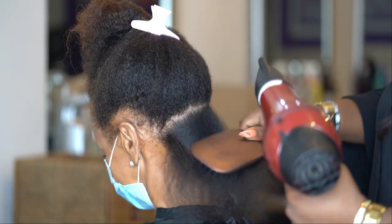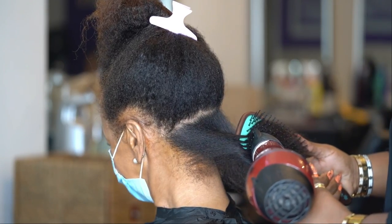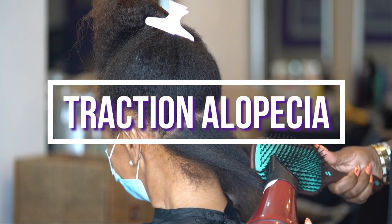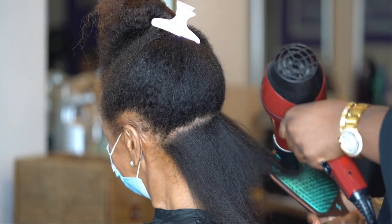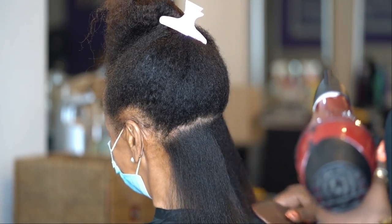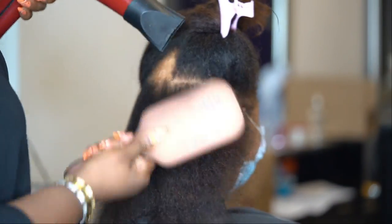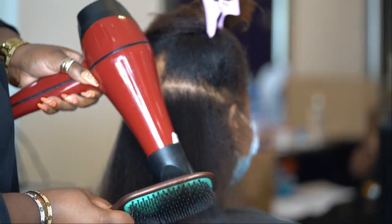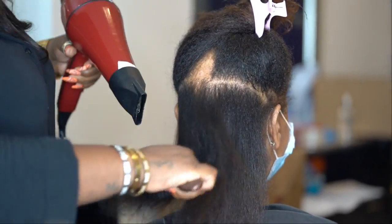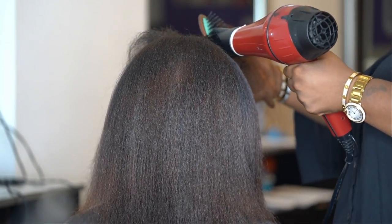This next one I'm so excited to talk about because as a hairstylist I witness it more than any other form, and it can be avoided if we are just proactive. This is traction alopecia — caused by physical stress on the hair due to tight hairstyles like ponytails, cornrows, braids, and sew-ins. The hair is pulled so tightly that the roots are removed from the scalp. Permanent hair loss can occur when excessive tension is applied because new hair follicles cannot develop. It is best to avoid hairstyles that cause too much tension at the roots.